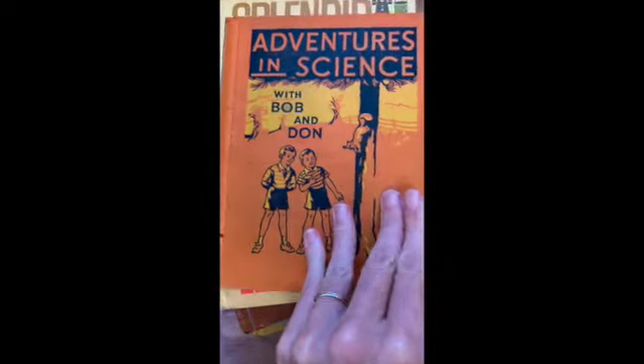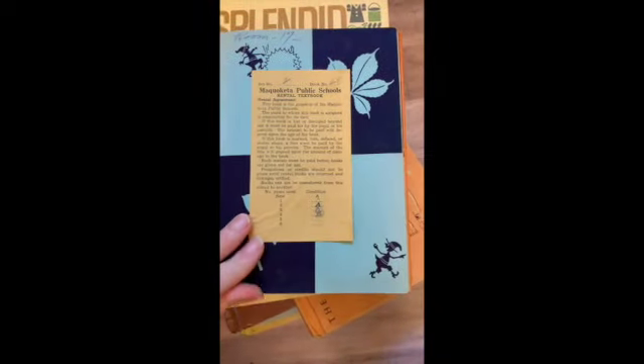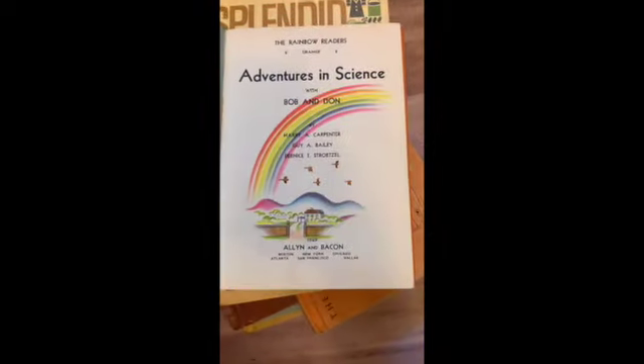Adventures in Science with Bob and Dawn. I am working on building this complete set. This is book two.